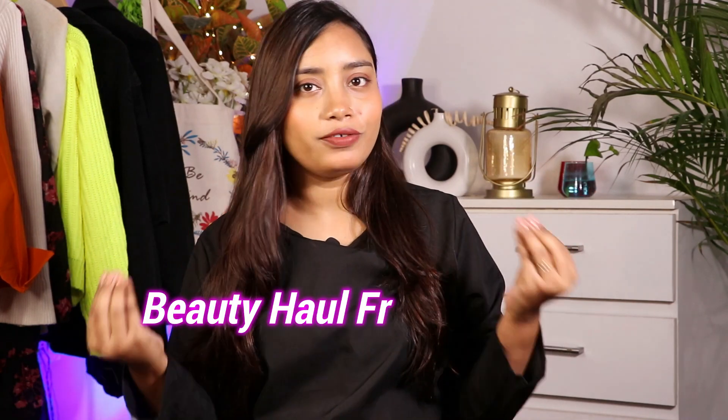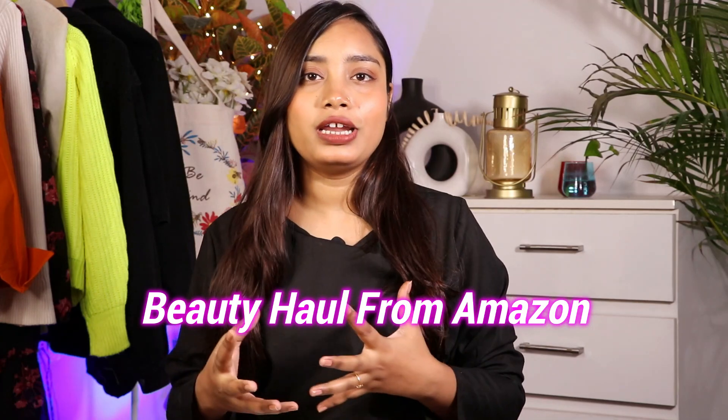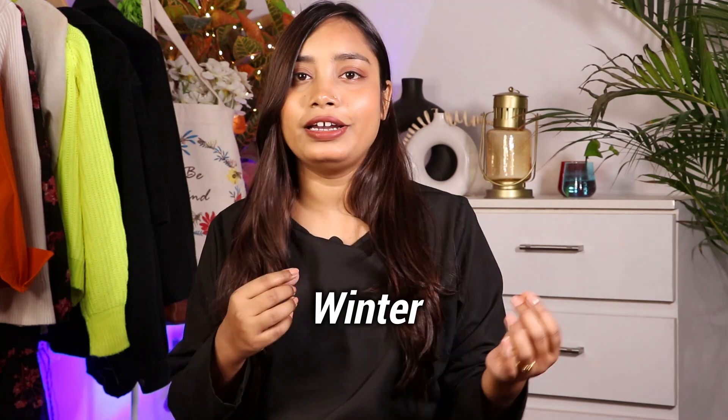Hello my cuties! Welcome back to my channel Dil Swati. Today's video is going to be a beauty haul from Amazon. All of these products are very good and affordable — some I have used before, some are new which I am going to try now. All these skincare and body care products are related to winter, because in winter we need extra care for our skin. Make sure you watch this video till the end — let's start!